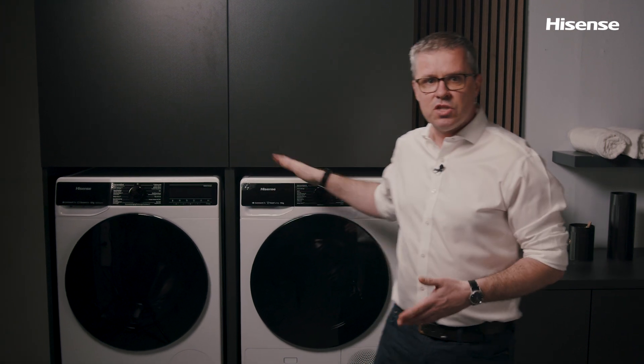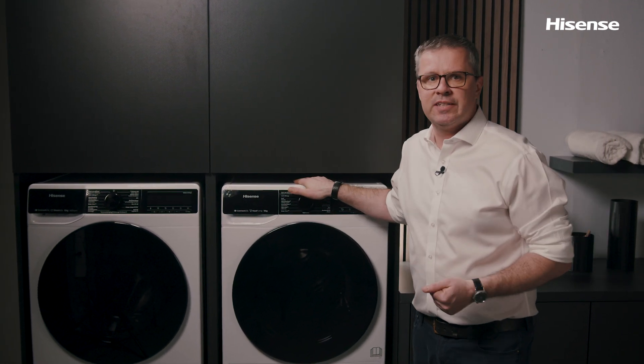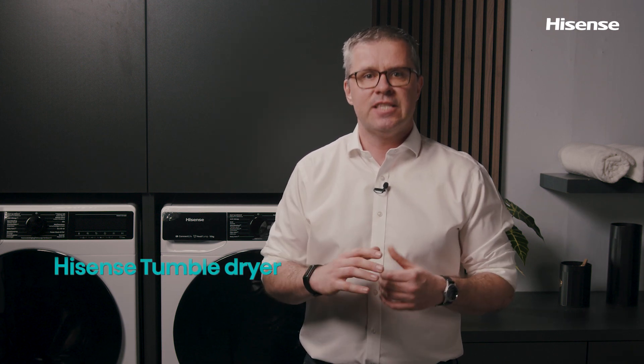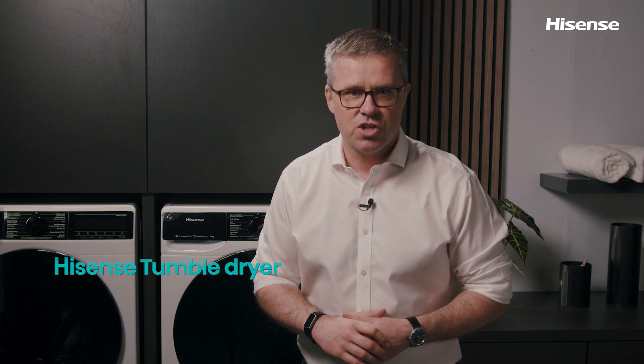Overall, the Hisense newest drying machine is a game-changer when it comes to efficient and effective drying of your clothes. With advanced features like air refresh, anti-crease technology, breeze dry and twin flow, you can be sure your clothes will always come out looking and smelling their best. Thank you for watching.